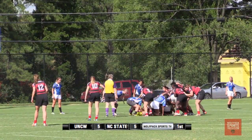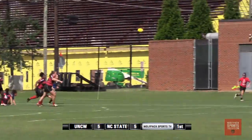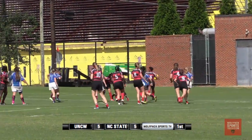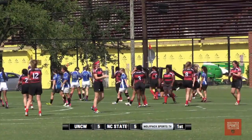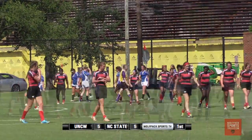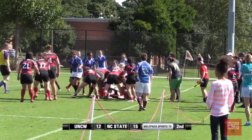But it looks like UNCW is going to be an opposing force here, getting the ball back. They kick it forward — right to number 14, Ray. There she goes, and that's going to be a try. That's 10-5 Wolfpack. She cut it really close, but she pulled it off very well.